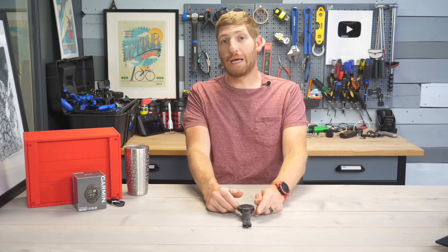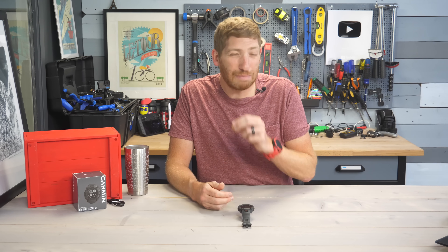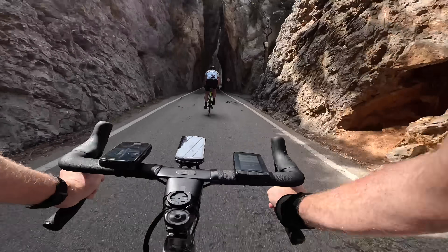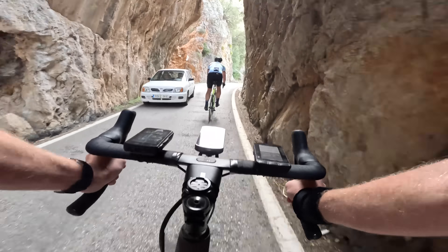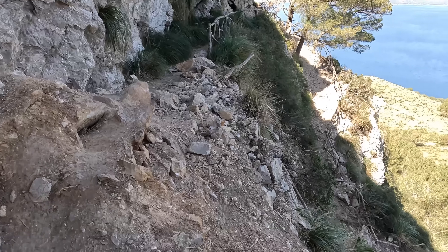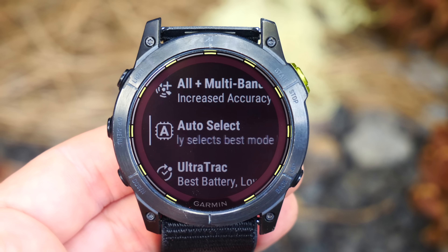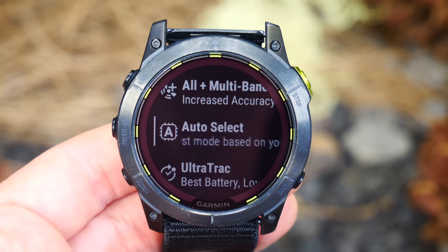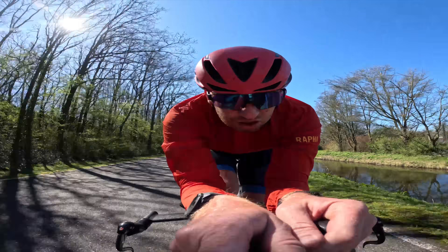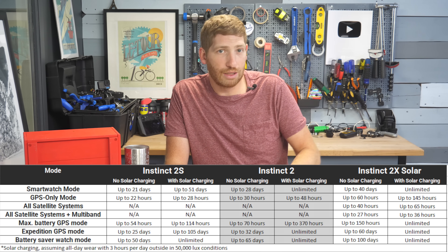The next big hardware item is the addition of multiband or dual frequency GPS — considered the Holy Grail of GPS these days. It increases accuracy especially in harder, more challenging locations like downtown New York City or up in the mountains under cliff overhangs. In my testing it's pretty solid, and it's a huge step up over the existing Instinct 2 series which does not have it. Note though that this does not have SAT IQ — Garmin's technology that automatically switches between multiband and standard GPS to conserve battery. This watch lacks the hardware to switch between those modes dynamically, so you have to choose per sport profile which mode you want and accept the battery implications.